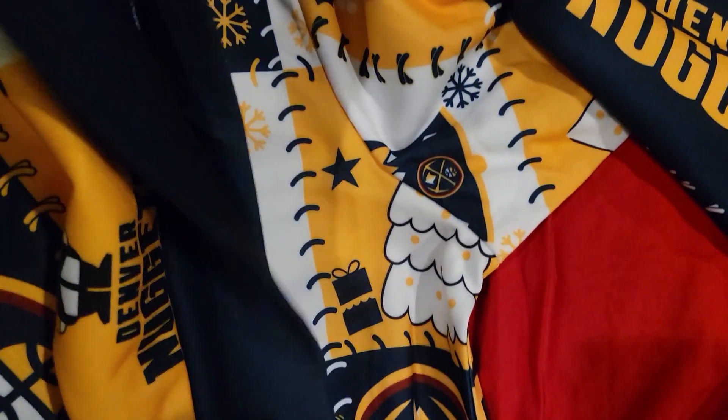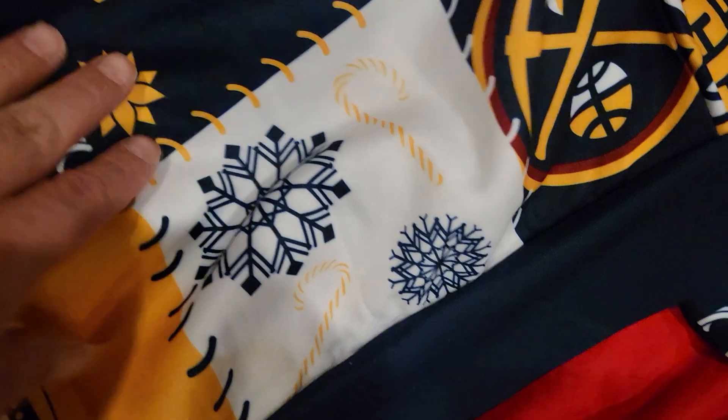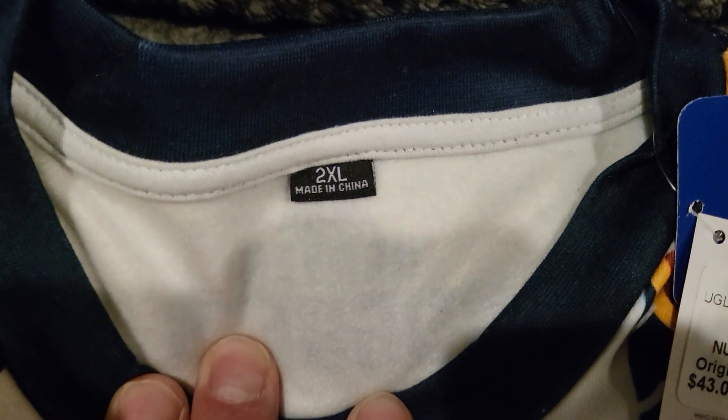On the back it's got more nutcrackers, snowballs or snowflakes, some candy canes. It's got like a nice sticker material on the bottom of the sweater. I got a size 2XL.